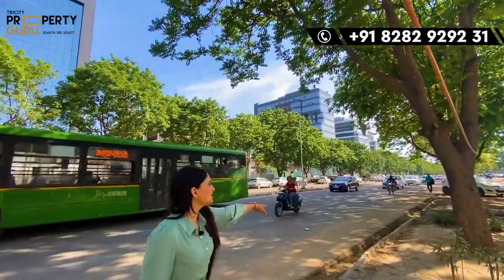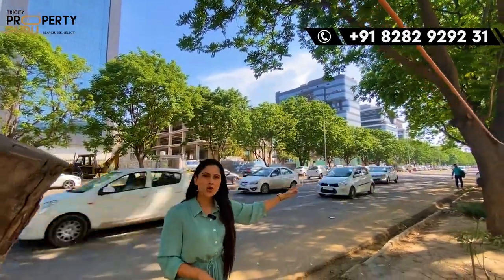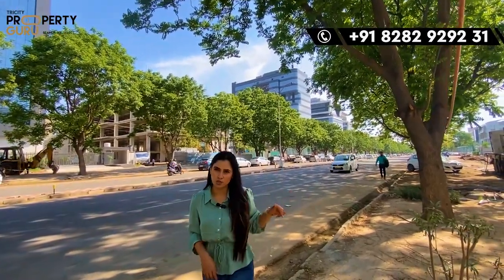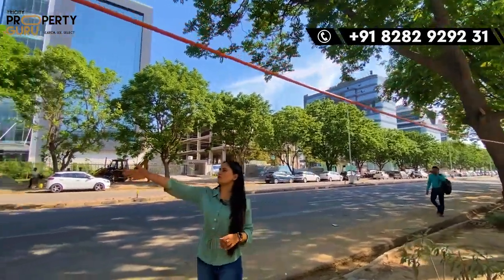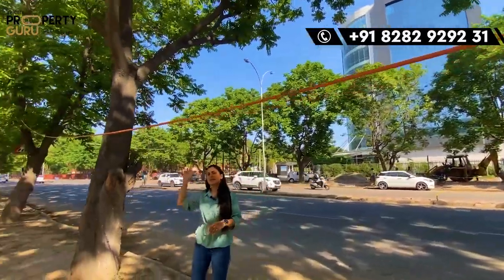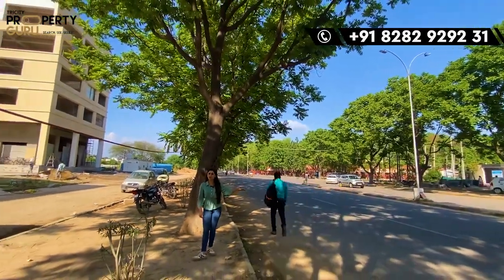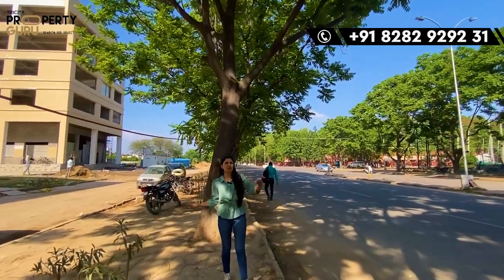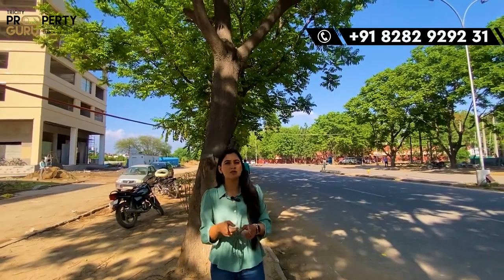This road connects to CP-67, which is the PR-7 International Airport Road — again a busy highway. If you go straight, you can go to Stadium Road, and further on to Chandigarh via the main road. This is a very good thing for our project because the more people pass by, the more footfall you will get, and you will also get enough investment returns.